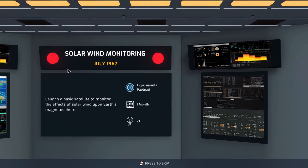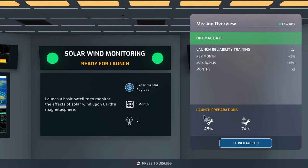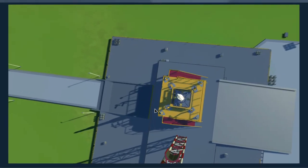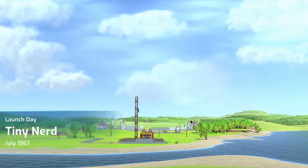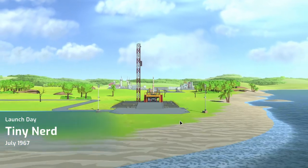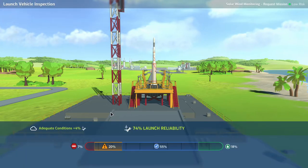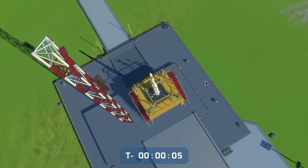We'll definitely take the extra power — extra cost be damned — and build that payload. Done in four months. Next month: aeronautics research lab complete — minus 20% cost on vehicles research tree. That is very, very nice. Solar wind monitoring ready for launch. Payload reliability is just horrible. We have good conditions though. Tiny Nerd is going up in July 1967.